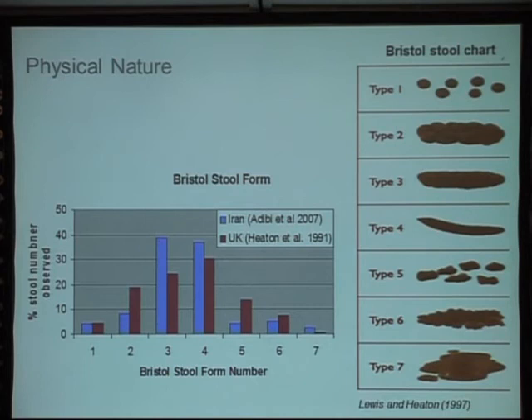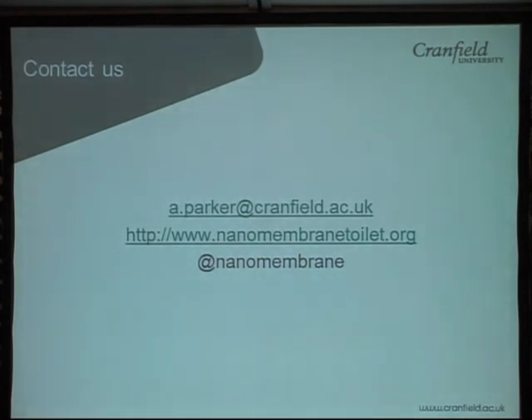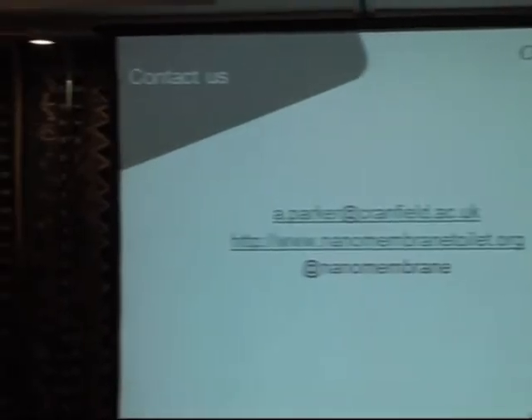The Bristol stool chart defines different types of stools from really quite solid and hard through to very watery diarrhoea. We looked at two studies, from Iran and the UK, and found most people are having stools around types three or four in the middle — though obviously this is only two countries. There's a really interesting area of research here. One paper commented that stool form is due to the transit time in the intestine. That's all I have to present today. I'd be really interested to hear your opinions on what we're doing, as we're really at the start of our journey to reinvent the toilet. Thank you very much.